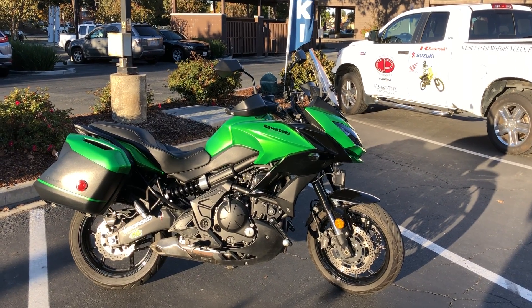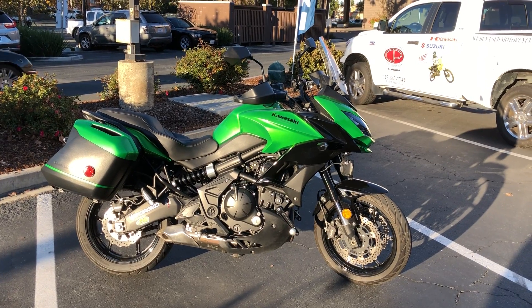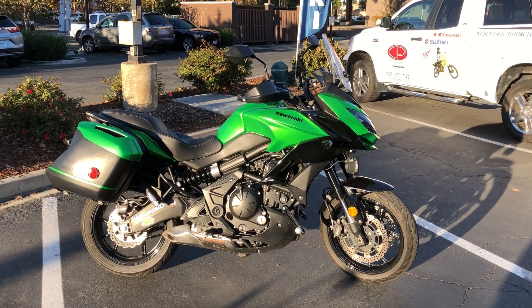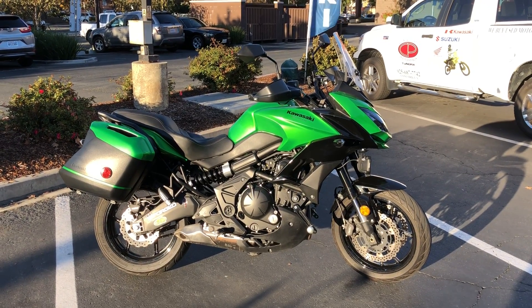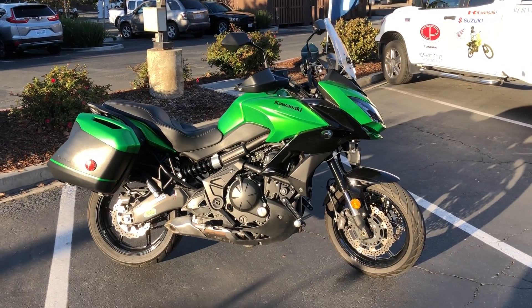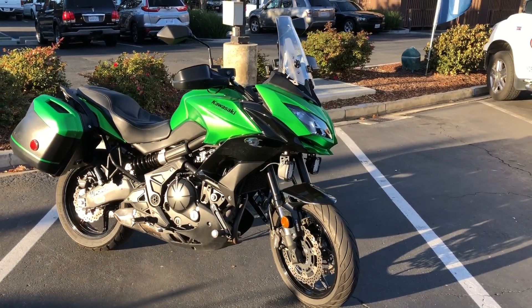Here we are at Contra Costa Power Sports at our new location, 1150 Concord Ave. Today we have our 2015 Kawasaki Versys 650 LT — that's the luxury touring version — comes standard with locking removable side cases.